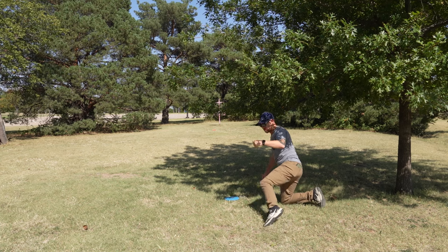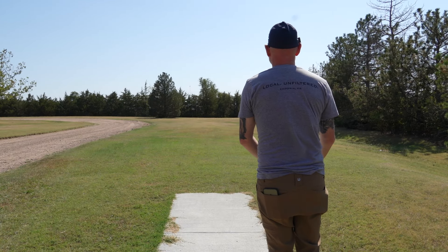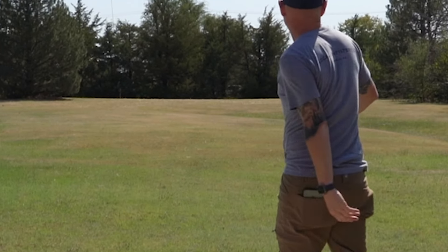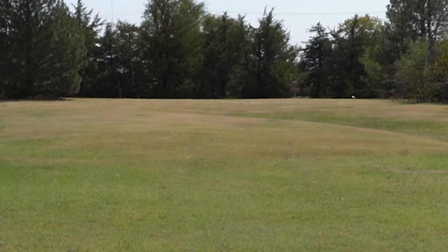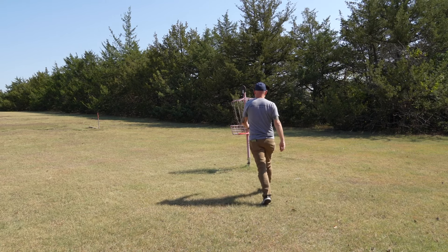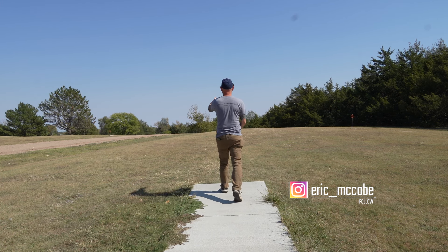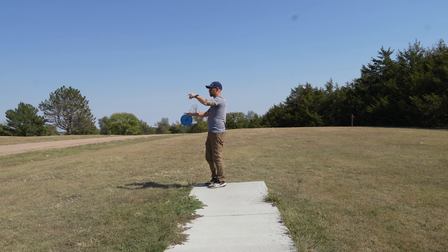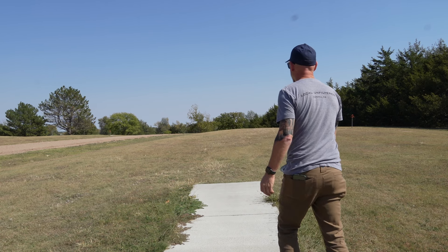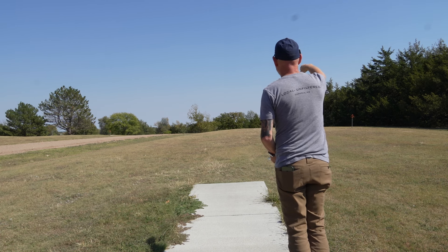Just going to continue hitting baskets. Hole four. 272. Not much in the way — just try not to go a little long here. Hole number five. 490-something straight ahead down the hill. Looks like you got a little road over here — it's probably out of bounds. You got a cedar row here, it probably acts as out of bounds. And we've got a headwind. I'm going to try to go to the right side of the tree and let it hyzer in.